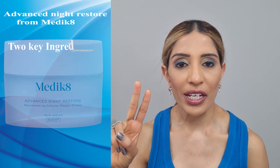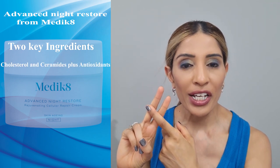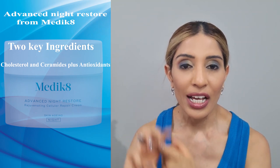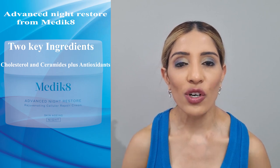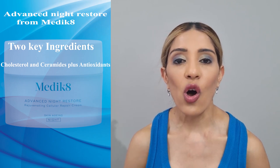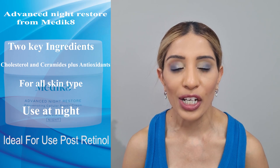At number 4, we have Advanced Night Restore from Medic8. This product has got 2 key ingredients from our lipid barrier system — cholesterol and ceramides. As a bonus point, Medic8 has also added antioxidants. It is a little bit rich in consistency but still does not feel thick on your skin. It is deeply hydrating and recommended for all skin types.